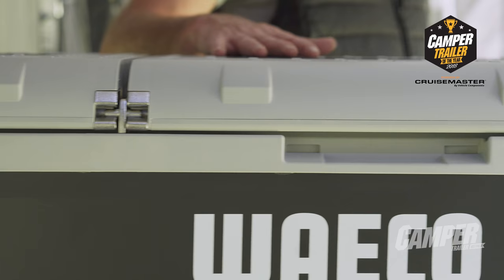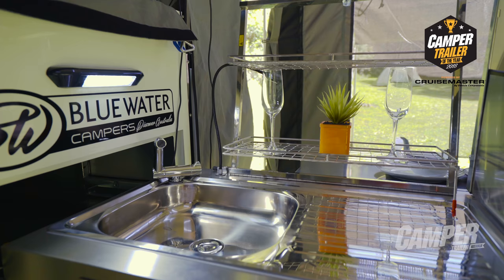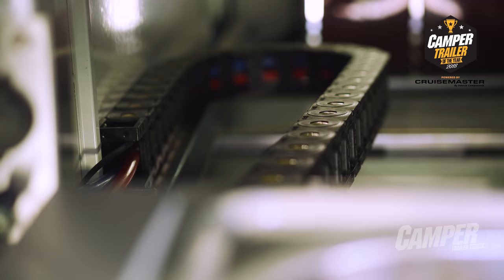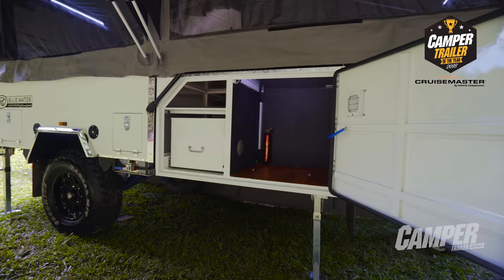Downstairs into the outside awning area, we've got this large fridge slide out, ample storage throughout, and then over to another unique system. The kitchen slides out ready to go, thanks to a hard plumbed, snake track, power and water delivery system.